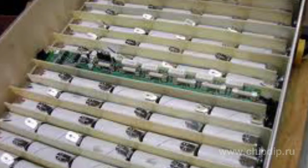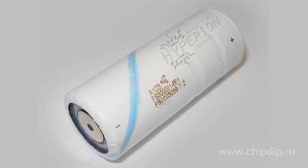It is this type of battery that modern electric cars and other vehicles built in recent years use. For example, let's take a look at A123 lithium-phosphate elements.